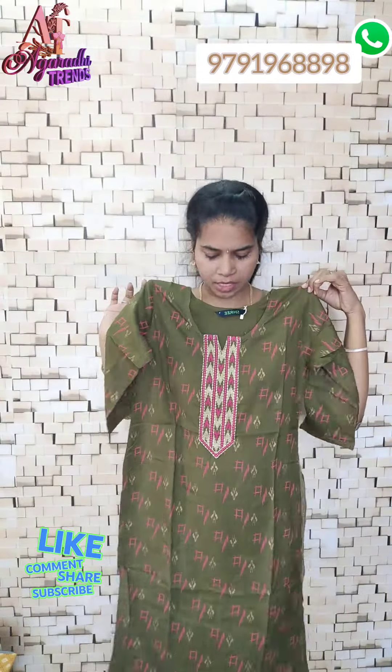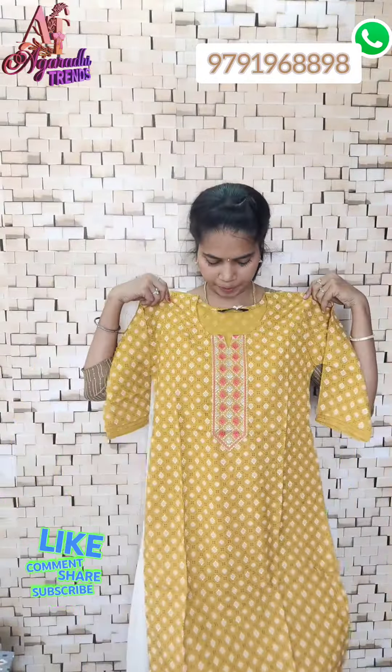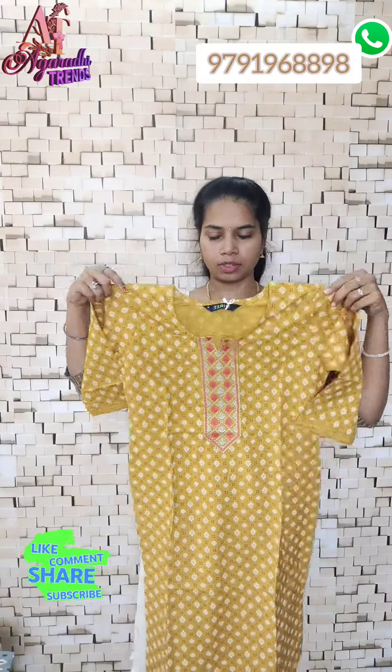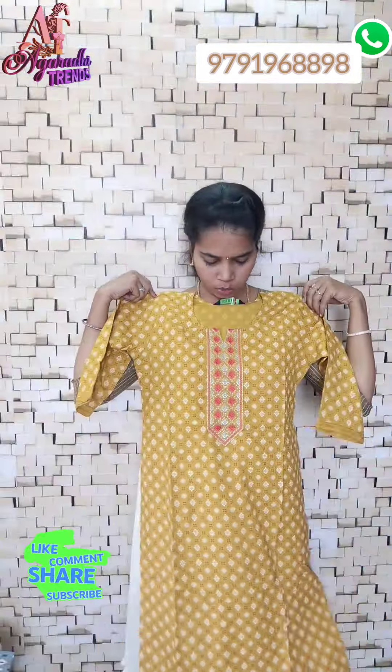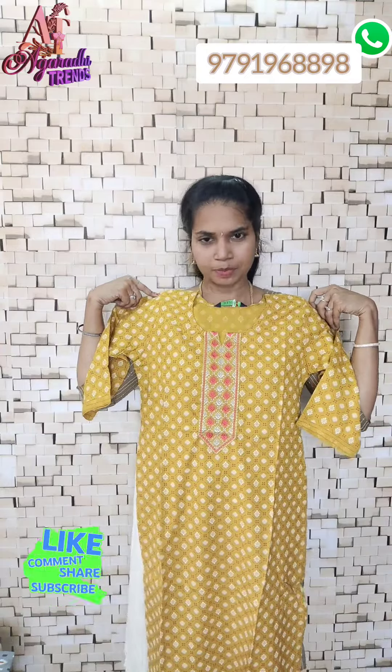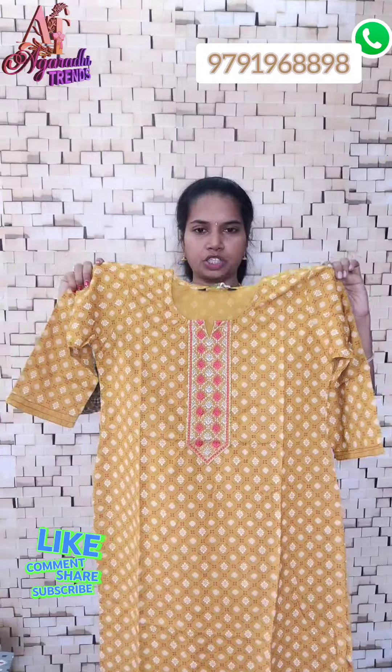Office wear — best quality. Next, a mustard mix. This is a peach-pink design. Just ₹240. Buy any 4, free shipping.